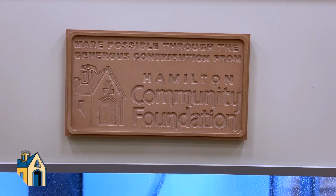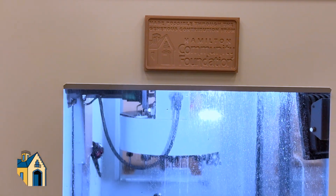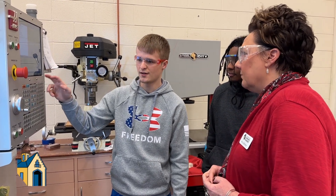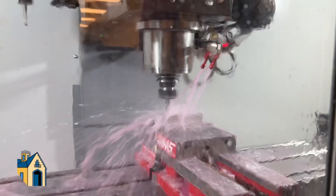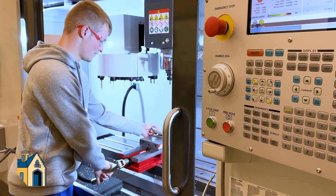The Hamilton Community Foundation was able to donate money to purchase a Haas TM2 mill, which allows the students to learn to operate that mill and they leave here with a credential called a machine operator certificate. What that allows them to do is go into a job and say I already know how to operate this machine.